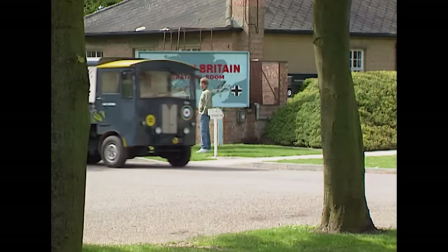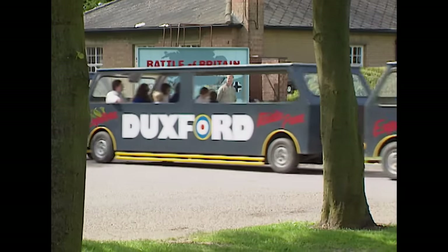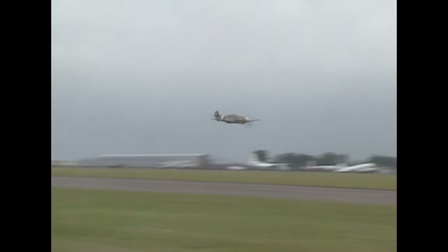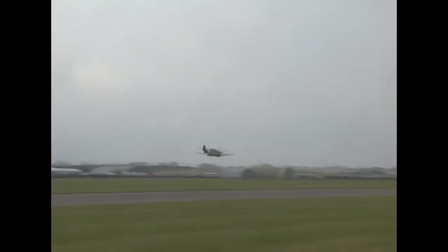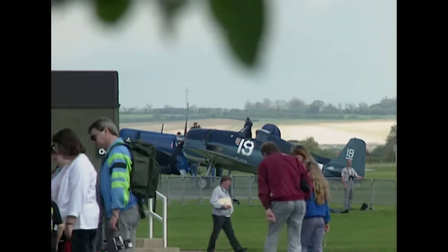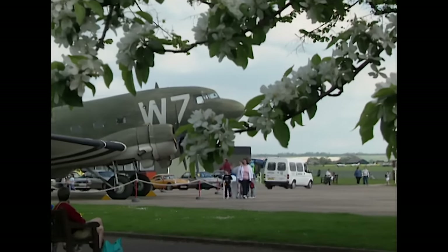This is Duxford Aerodrome, home to a thriving part of Britain's Imperial War Museum. It's also the operational base of the beautifully restored Messerschmitt Bf 109, Black 6, the only remaining Gustav, or G variant, still flying. On the 12th of July 1991, Black 6 arrived here from Benson Airfield to take its place in one of the world's foremost centres of aircraft restoration and preservation. With over 130 flying and static aeroplanes on display, it's Europe's largest collection of its kind. Duxford's purpose as a living and working museum is to preserve for us now and for future generations historic aircraft like Black 6.